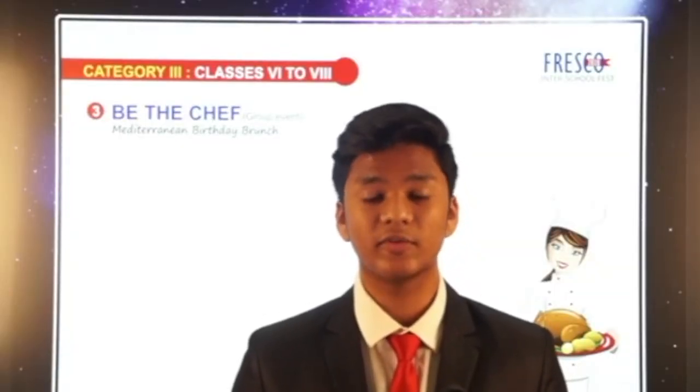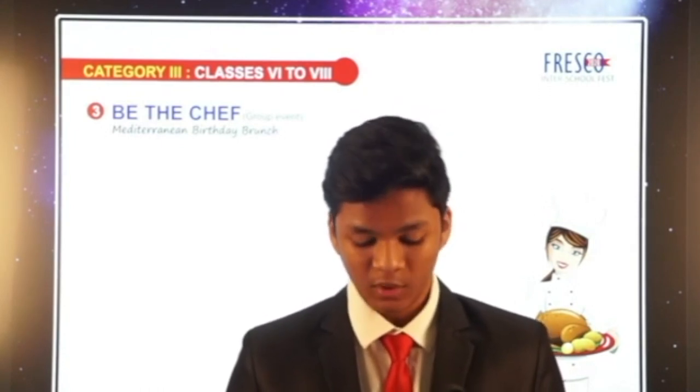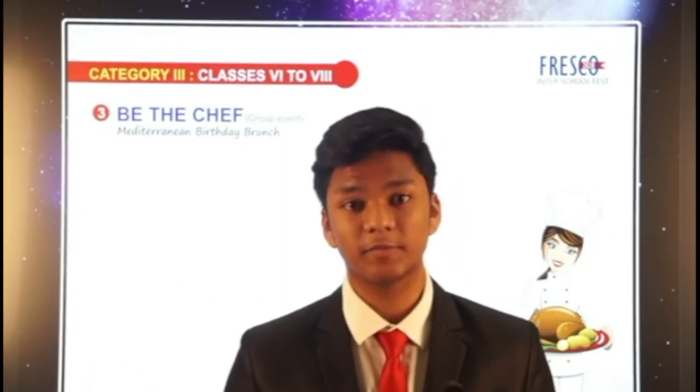Be The Chef was the most participated among the events of Fresco 2020. The third event from category 3 was indeed a treat as the participants had to create a Mediterranean family brunch meal, and the entries were indeed pleasing to the eyes. Cochin Refinery School takes away the third prize.